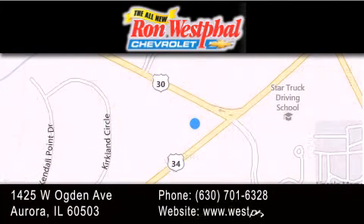visit our website, give us a call, or stop by our dealership. We are conveniently located at 1425 West Ogden Avenue at the corner of Route 30 and Route 34 in Aurora. We look forward to serving you.